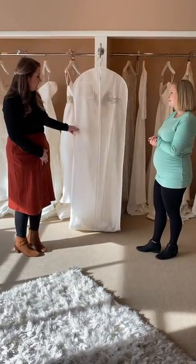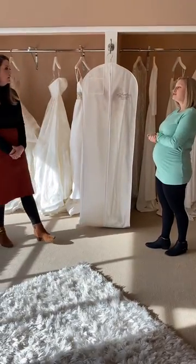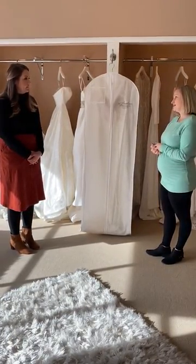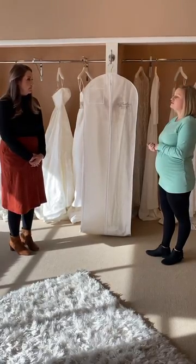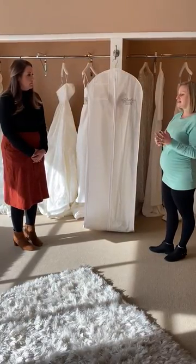And why is it important to get my dress cleaned and preserved? Can I just hang it up in my closet? You can always hang it up in your closet, but you'll eventually notice stains on your dress due to pollutants in the air, any sweat or dirt from the wedding day as well. So getting it professionally cleaned is a really good idea. The preservation part is really great if you ever want to use your dress again, use any of the material, or pass it down.